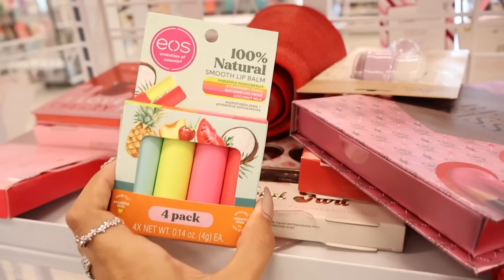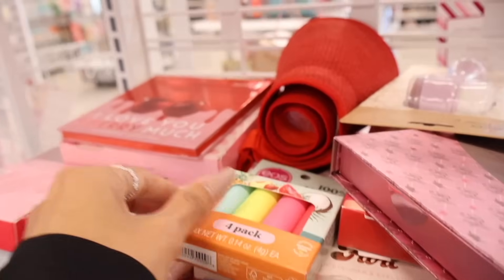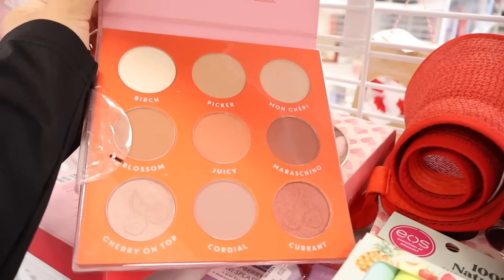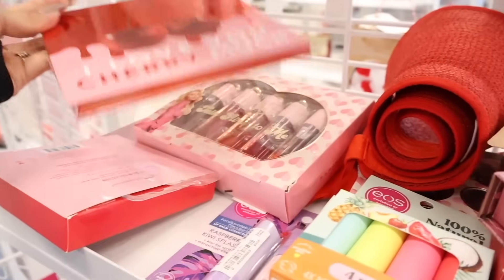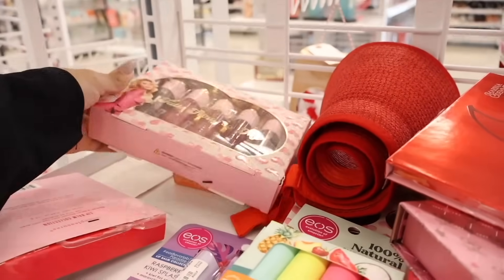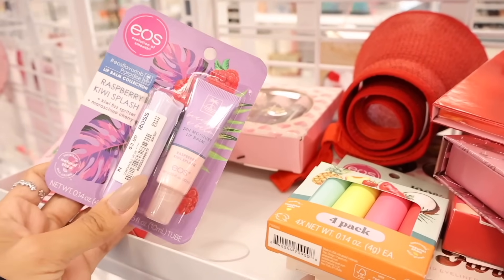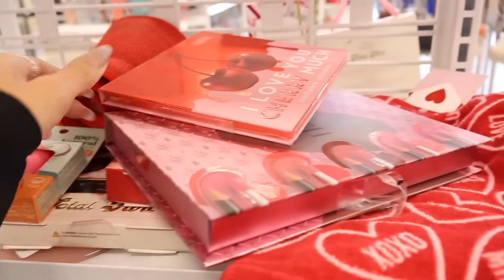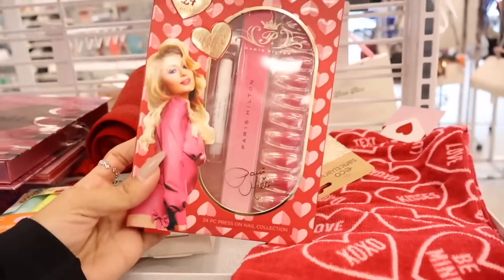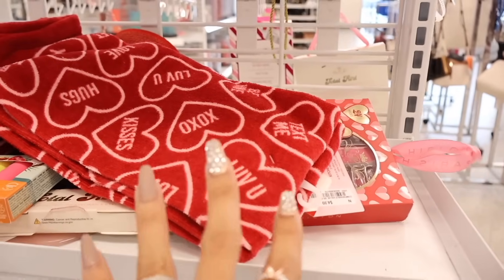They have a new lip balm set for spring and summer — pineapple, passion fruit, strawberry, peach, watermelon, and frozen coconut milk, priced at eight. From the brand Marina, there's an eyeshadow set for only four dollars. Paris Hilton's 'Talk Flirty to Me' five lip oils with glitter inside is only six. A lip balm collection is only four. There's also a raspberry kiwi splash with cherry lip gloss and lip balm set, a fresh kiss palette, and a Valentine's Day nail set for only four dollars — everything is so cheap.